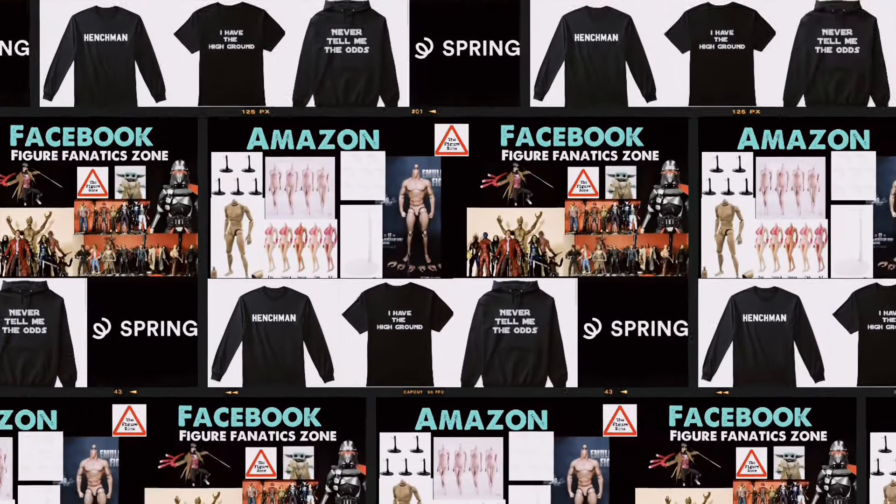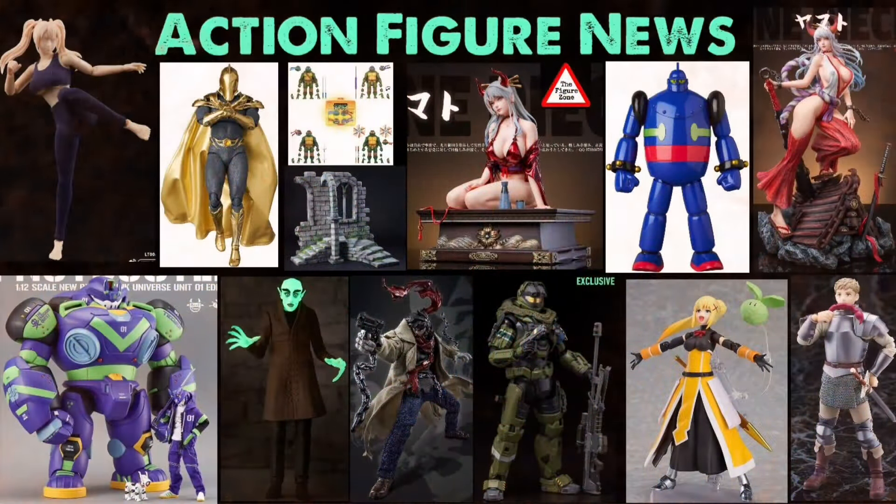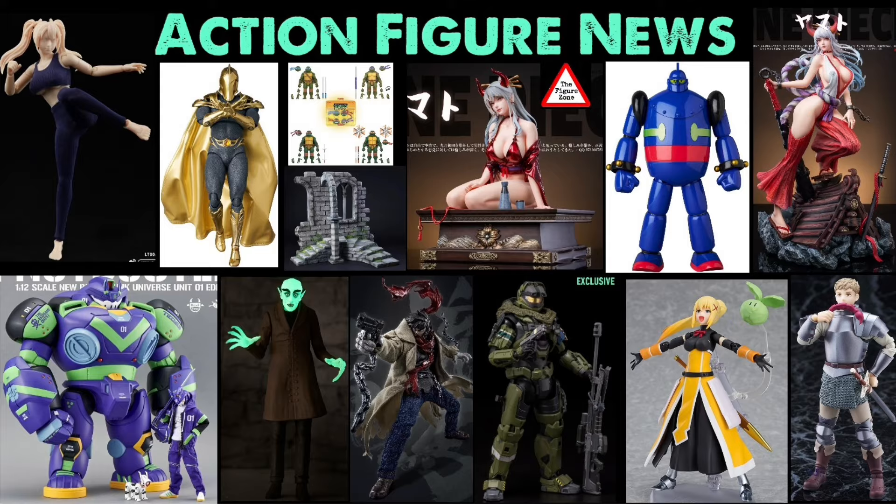Let me know your thoughts on these figures in the comments below. Who are you going to get? Who are you going to pass on? Who do you want these companies to make next? Check out my other links in the description, and if you want to see more action figure content, check out that video to the left or the playlist for more figures. Thanks so much for watching — until the next video.